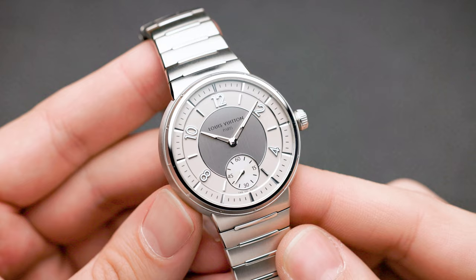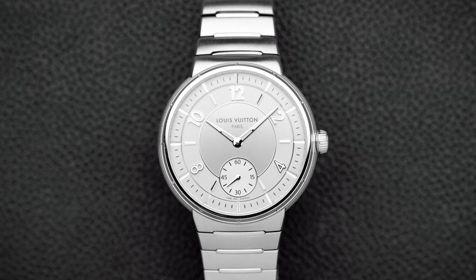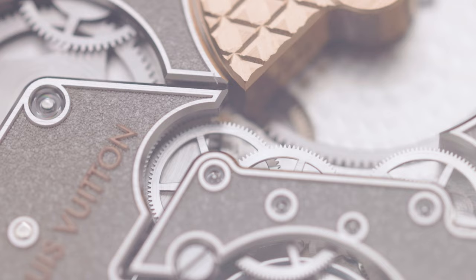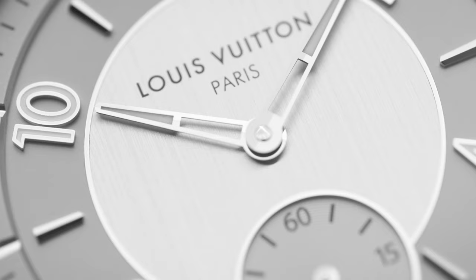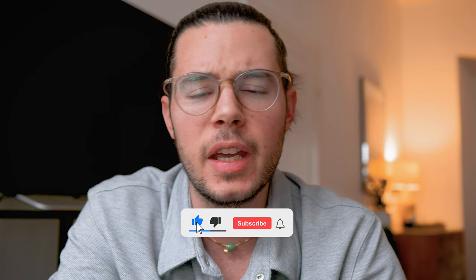Did you know Louis Vuitton makes watches? This is the Louis Vuitton Tambour, a watch that was reintroduced in 2023. The Tambour is actually a watch by Louis Vuitton that has existed for over 20 years, officially introduced in 2002.